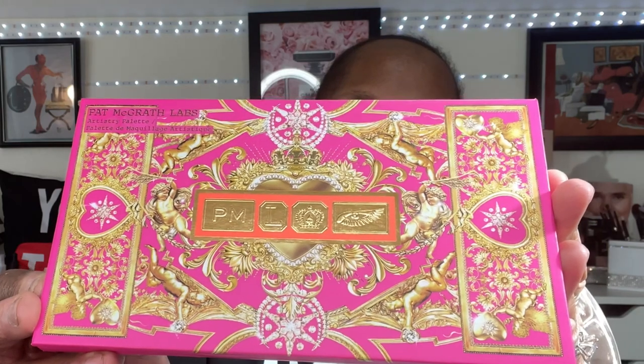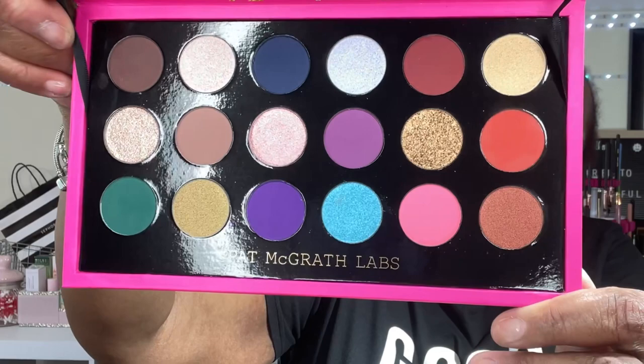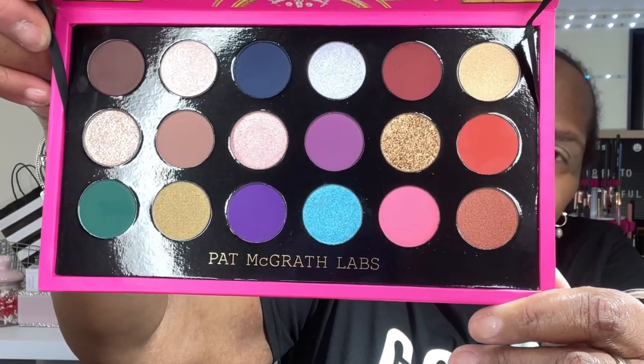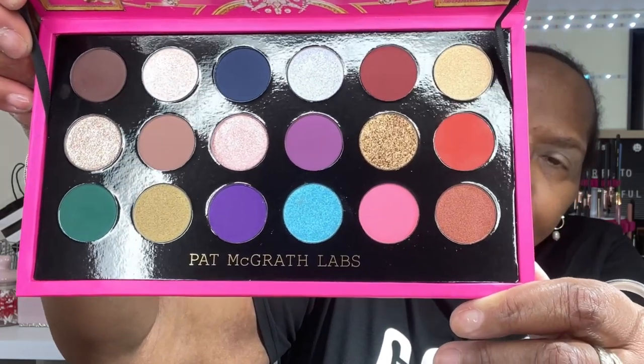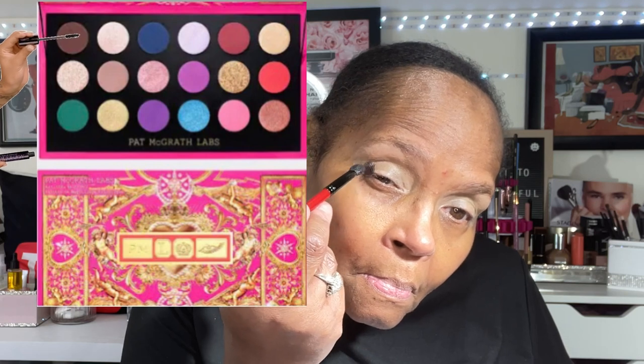Today I'll be using Pat McGrath's Celestial Nirvana, which is an 18-pan eyeshadow palette of the most creamy mattes, metallic shimmers, and frost you could ever find. Instead of reaching for a palette that had black in it, I decided upon this palette.